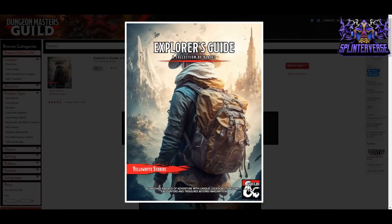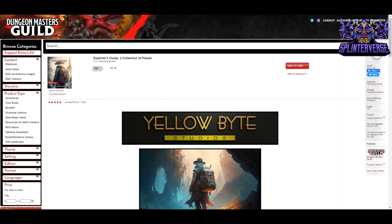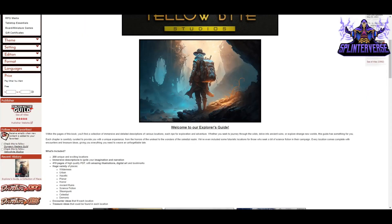Next, we have Explorer's Guide: A Collection of Places from Yellow Byte Studios, $21.84 for 419 pages. Within the pages you'll find a collection of immersive and detailed descriptions of various locations, each ripe for exploration and adventure. Whether you journey through the wilds, delve into ancient ruins, or explore strange new worlds, this guide has something for you. Each chapter covers unique experiences from the horrors of the undead to the wonders of the celestial realm, and they've even included some futuristic locations for those who seek science fiction.